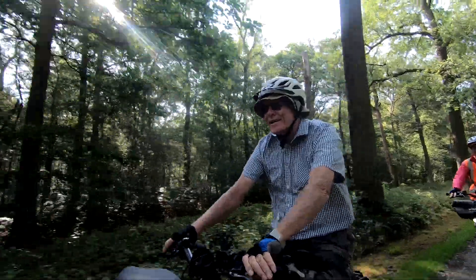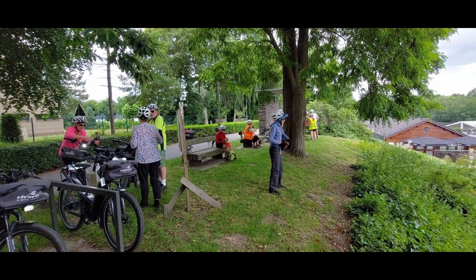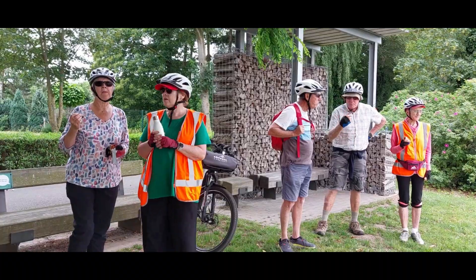The nice part about cycling in Belgium and Holland is that the cycle paths are really well laid out — usually they're completely separated from the motorways.